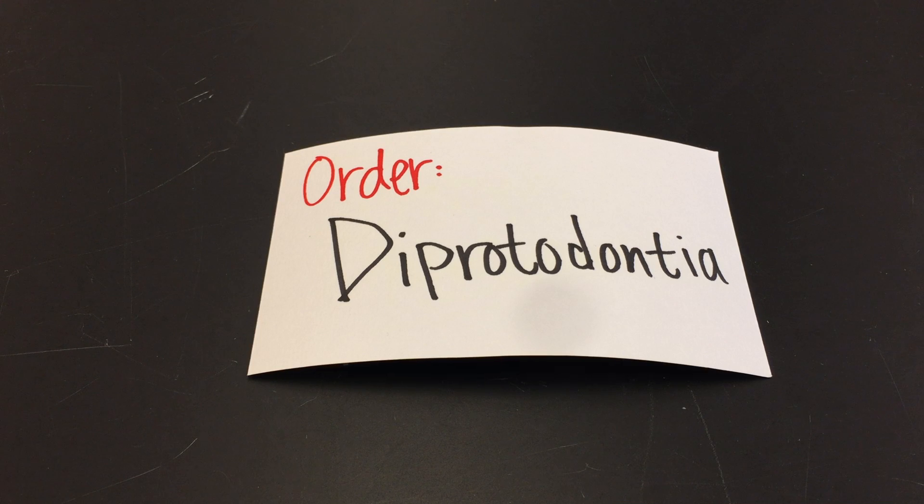You should know the table for four orders, including these three most speciose, and also know up to four families in the order Diprotodontia, because they're a very important order. I'm going to show you just three of the families here, but there are a number of other very interesting ones you can pick from, and I'll be talking about some of them in lecture as well.